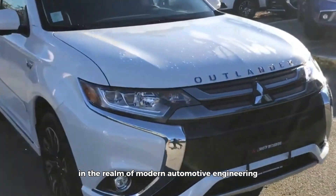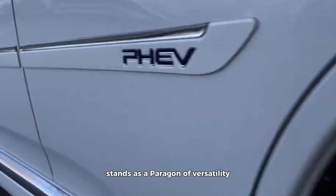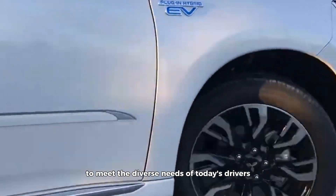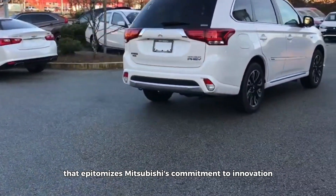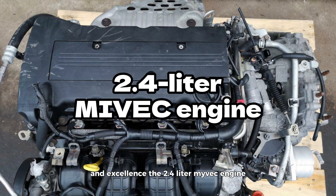In the realm of modern automotive engineering, the Mitsubishi Outlander stands as a paragon of versatility, blending rugged capability with refined comfort to meet the diverse needs of today's drivers. At the heart of this acclaimed SUV lies a power plant that epitomizes Mitsubishi's commitment to innovation and excellence — the 2.4-liter Maivek engine.